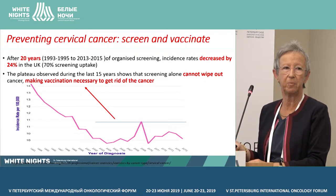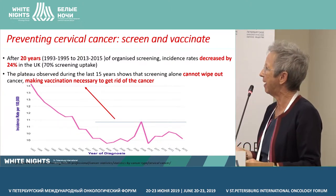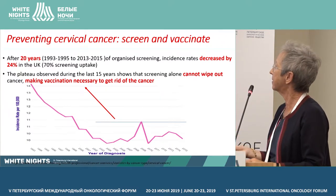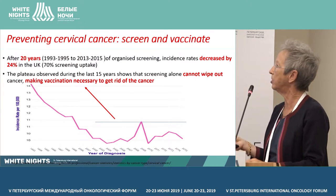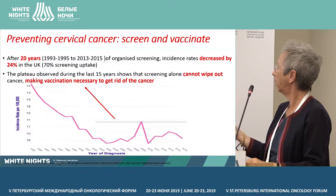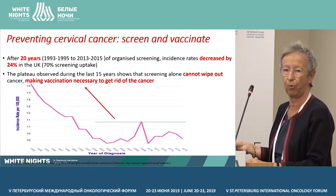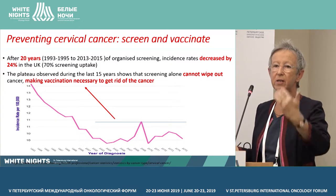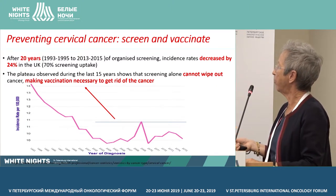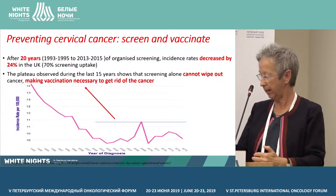Finally, screening might not be enough to prevent cervical cancer, which is our final aim. After 20 years of organized screening in the UK, incidence decreased by 24% in a population where there was 70% screening uptake. During the last 15 years, there is a plateau, meaning that screening alone doesn't help to stop new cases. This shows that we need to introduce vaccination to really get rid of cancer in our population.